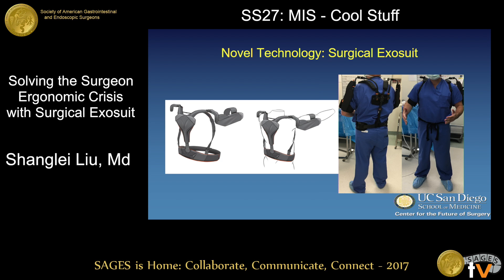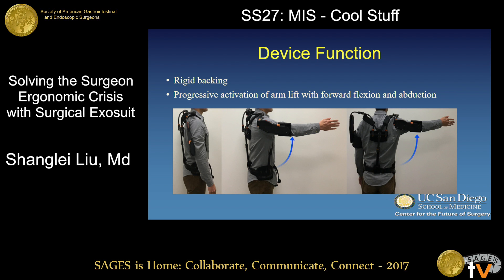To tackle this problem, we worked with engineers from a local company to design an exosuit composed of a progressive mechanical arm support attached to a rigid backing. This device is meant to be worn over the scrubs but under the sterile gown.